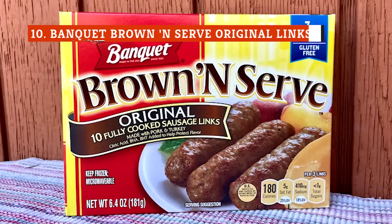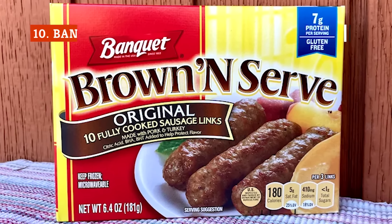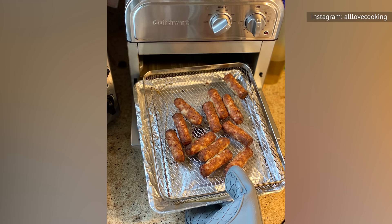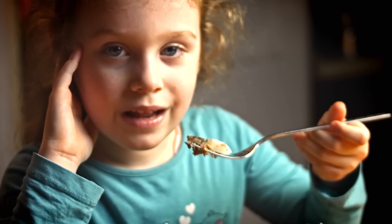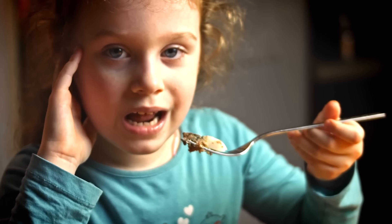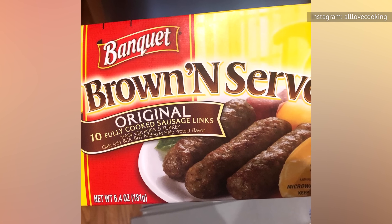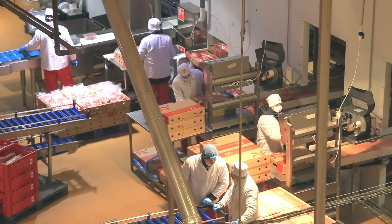These frozen, pre-cooked Banquet sausage links have some great attributes. They brown up nicely and look appetizing. The pork flavor comes through prominently, they're well-seasoned, and they stay juicy even after being heated up in the oven. The Banquet links are also not very gristly, which is nice. As a convenient breakfast side, they work pretty well. However, the worst part is their foamy texture. In addition to pork, these sausages contain both mechanically separated turkey and soy protein concentrate.